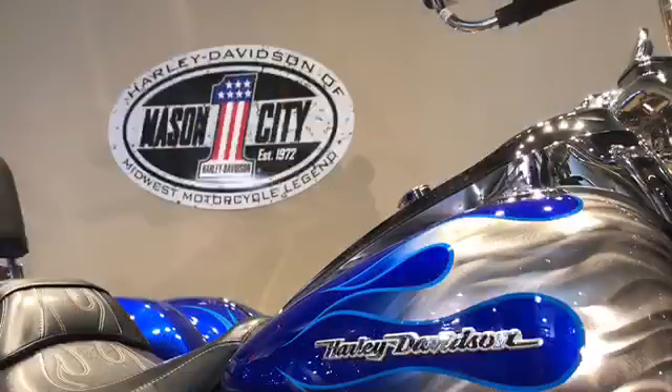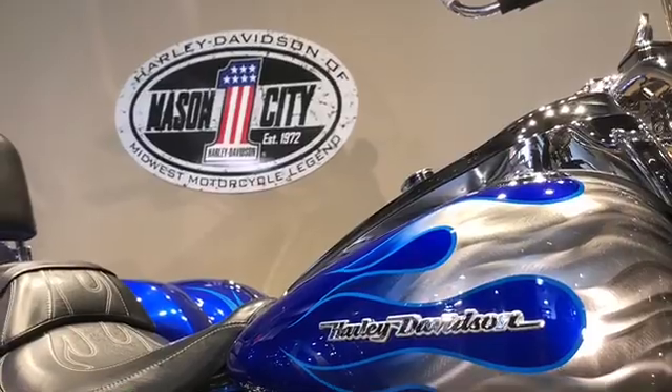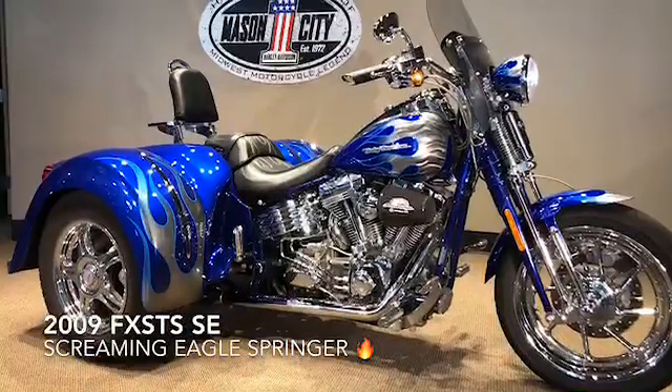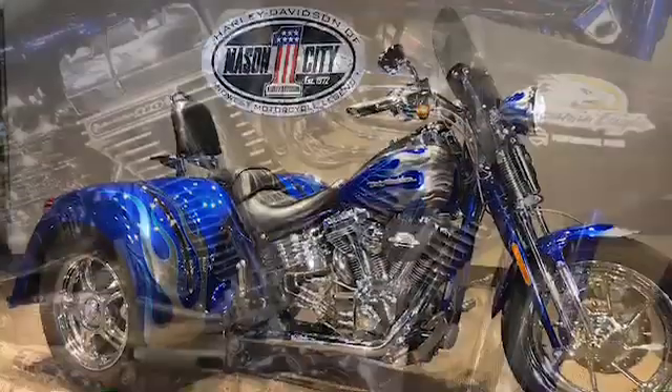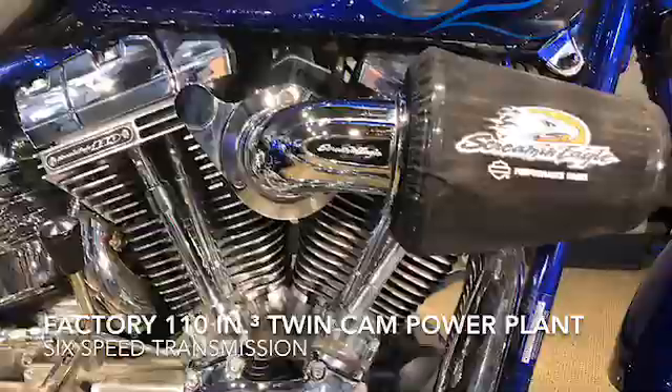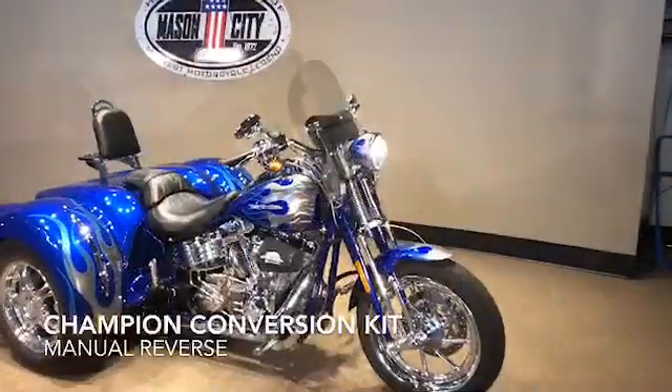Hey guys, I'm Holly and I'm Jim with Harley-Davidson Mason City. We've got a 2009 Springer converted into a trike. This is a Champion Conversion done on a Screaming Eagle Springer, which is a very rare thing that anybody would do.